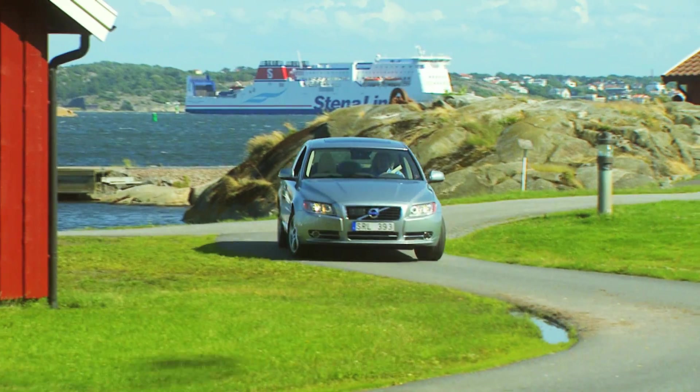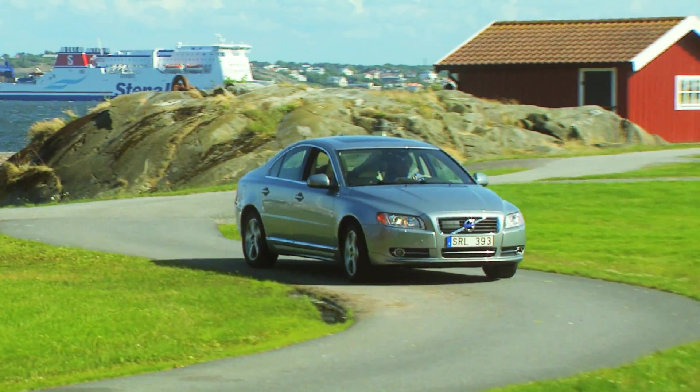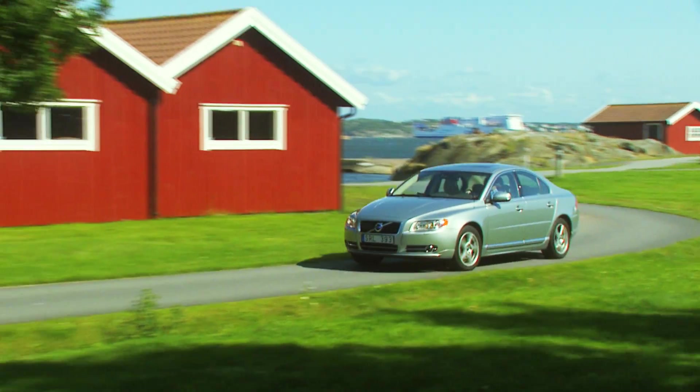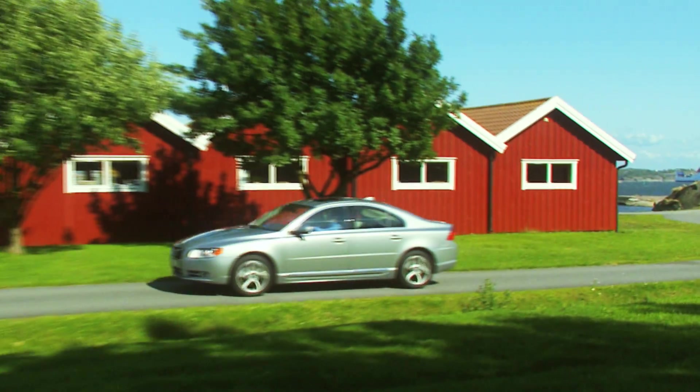So we have started the spiral in the right direction. Electrified cars play an important role in Volvo's future product portfolio, and the company will continue to find and develop innovative and advanced technical solutions for the cars of tomorrow.